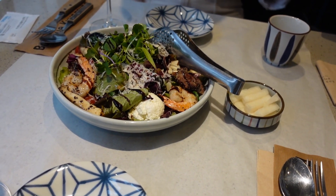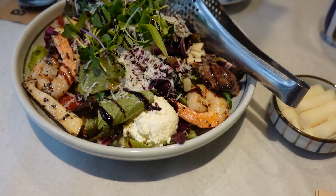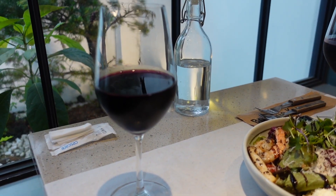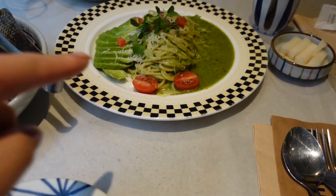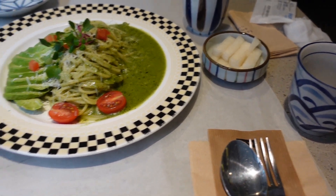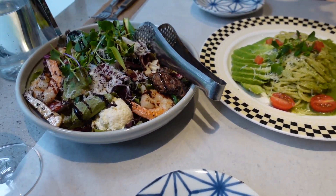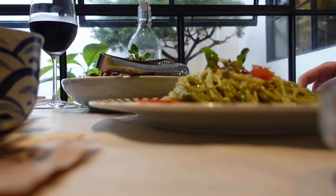I can't actually remember the name of the restaurant — we just found it in the maze of tiny streets near Bukchon Hanok Village. We ordered an avocado pesto pasta and a ricotta salad, which was amazing and actually had prawns and tiny little bits of steak in it as well. Then we treated ourselves to a glass of red wine, because why not.